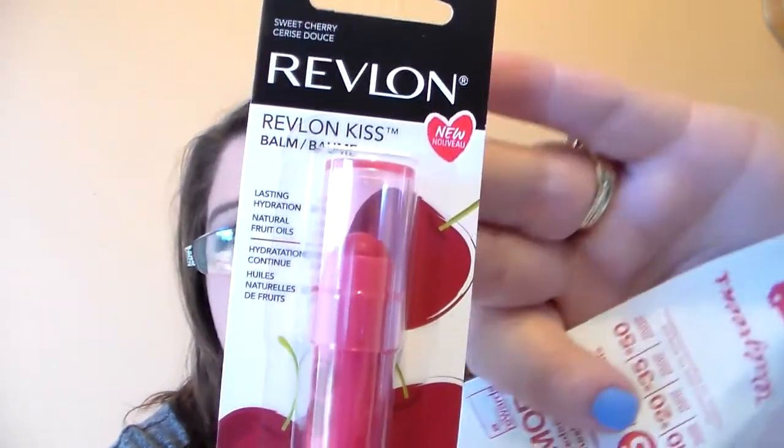They also had the Revlon Kiss Bombs on sale, and they were on a really good deal. They're originally $4.99 at Walgreens and they were on sale for $2.99 this week. So you definitely should hit up your Walgreens if you're looking for these. I got the Revlon Kiss Bomb in Sweet Cherry. So that's what I found at Walgreens.